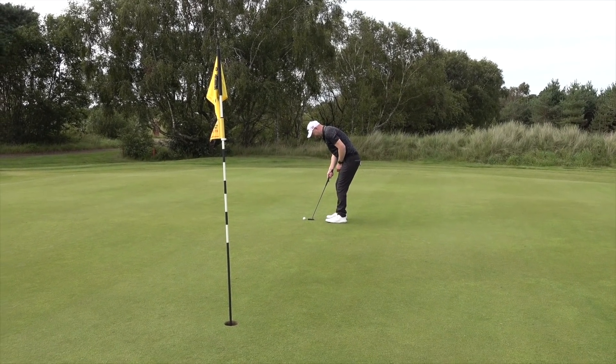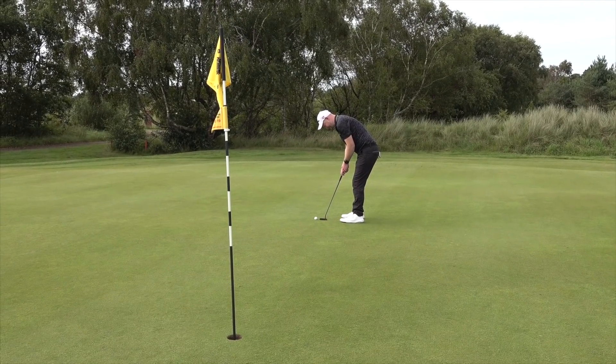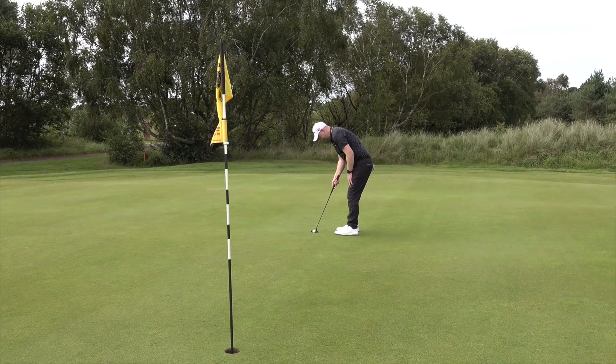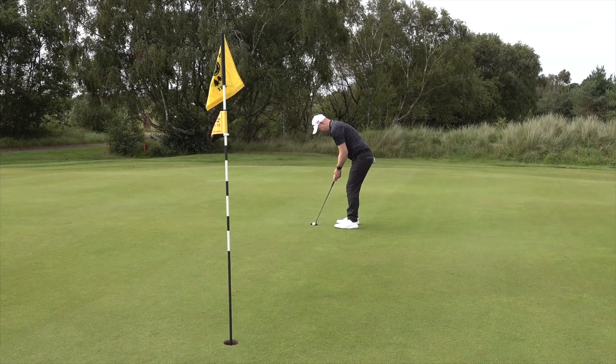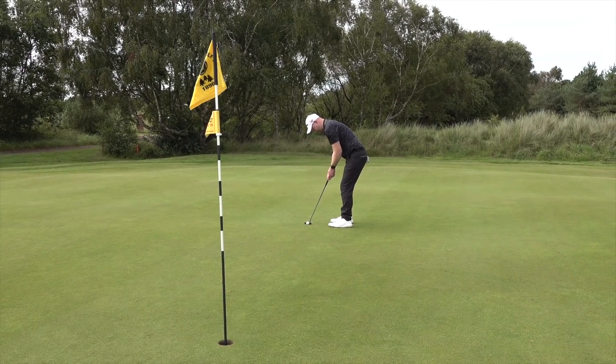Looking down at that ball now — it is miniature, it's tiny. Get down to the comments below and let us know what the Dunlop 65 was named after. True golf historians will know.